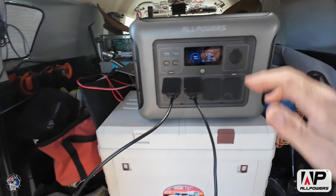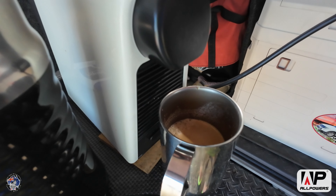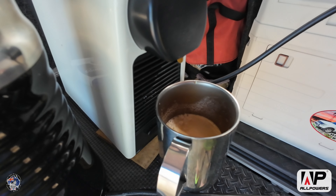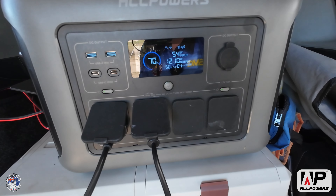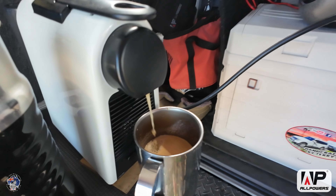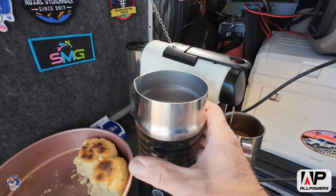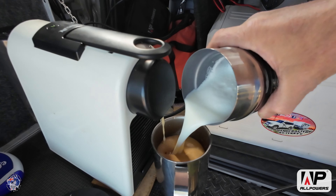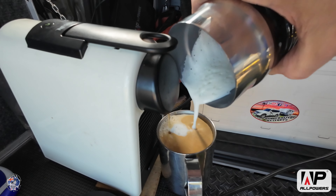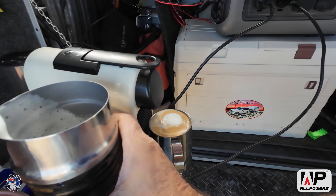My coffee is just about full — I'll put an extra shot in, press that again, and it'll go up to 1200 watts for that extra shot. The milk should be all frothed up there. Look at that — how good is it being able to make coffee like this when you're on the road?